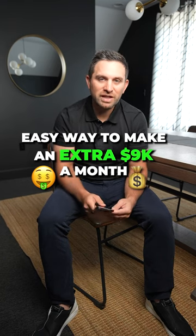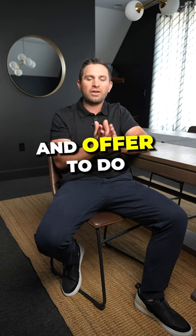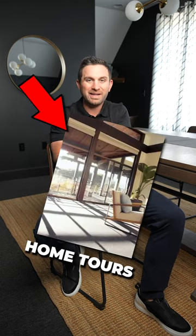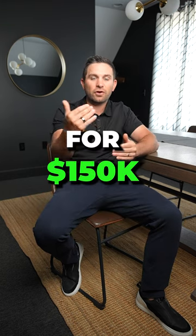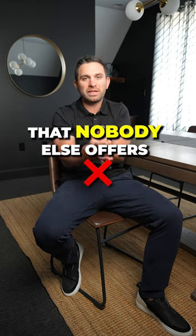Here's an easy way to make an extra $9,000 a month with just your iPhone. Go to your local real estate agents and offer to do vertical video home tours for them that fit nicely into Instagram Reels, YouTube Shorts, and TikToks for $150. You're bringing something to the market that likely nobody else offers.